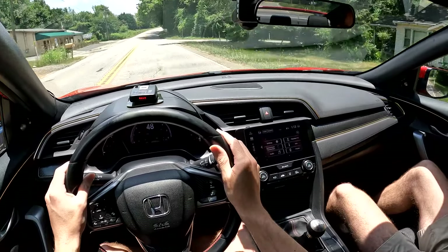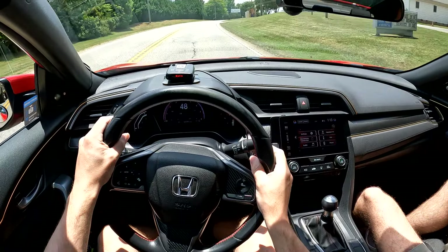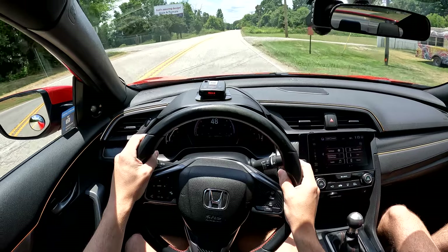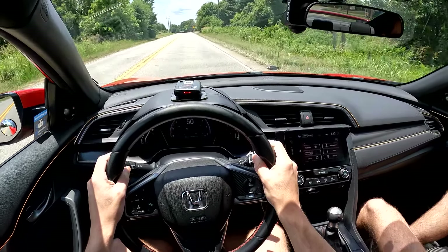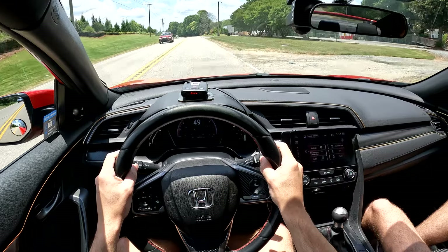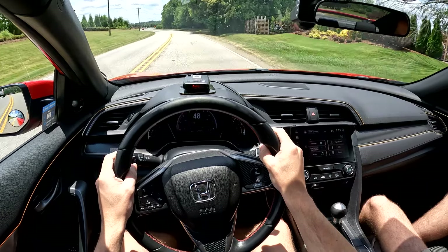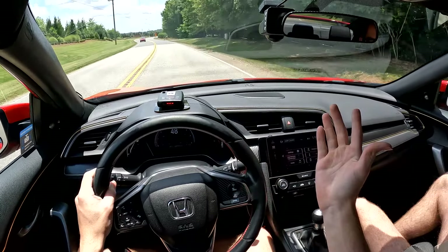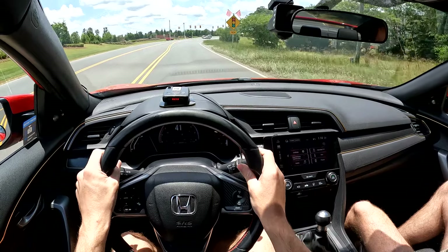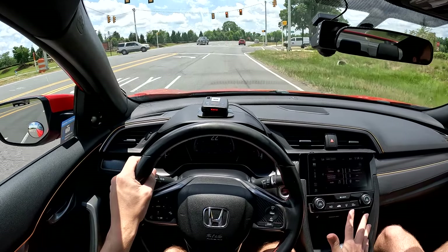Jack picked this car up off the lot in December 2017 right when it came out, so he's had it for about seven years with 47,000 miles on it. The only issue was a faulty battery early on that prevented it from starting a couple of times, but nothing beyond that - no weird noises, no real problems with the car itself. He loves the reliability and how easy it is to do a couple of quick mods yourself, staying cheap - classic Civic.